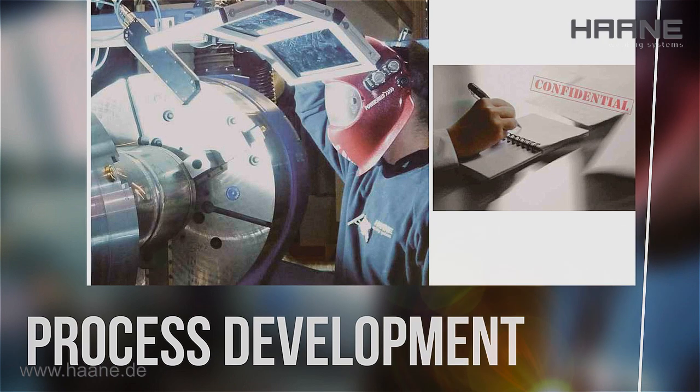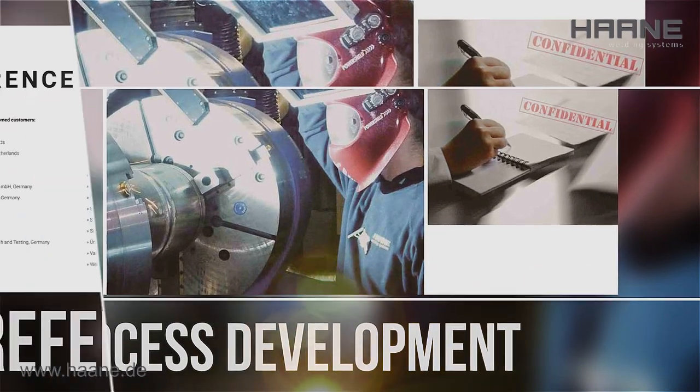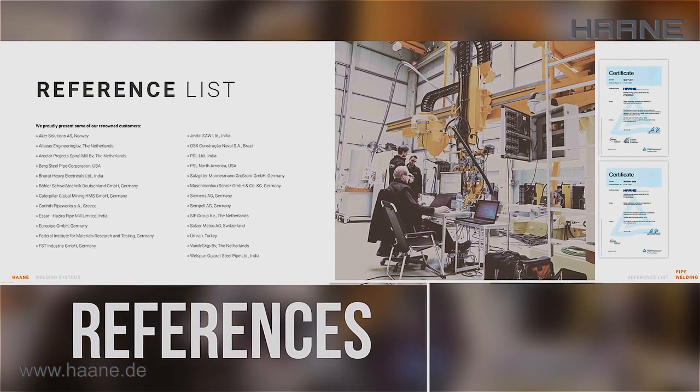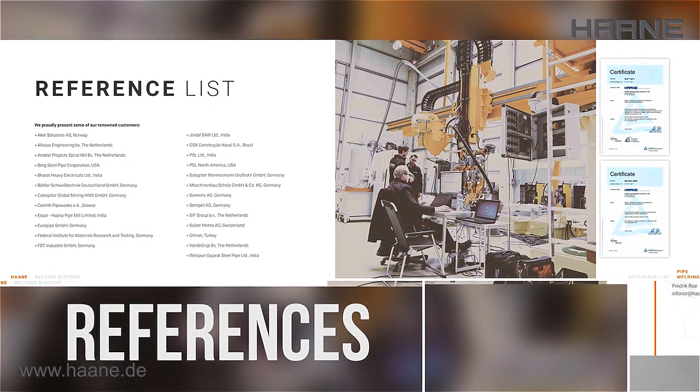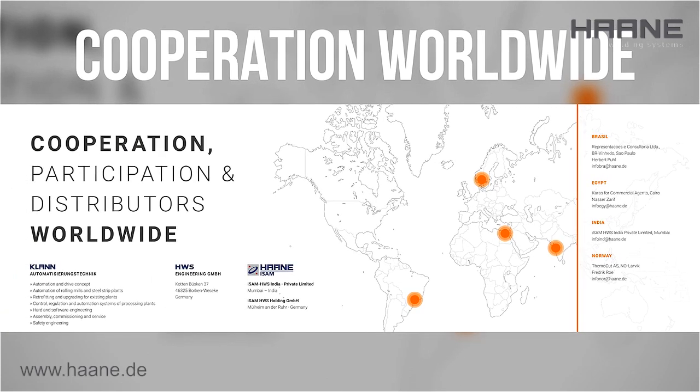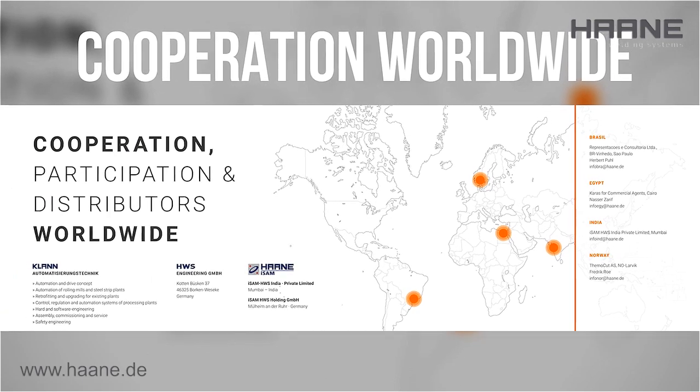If you want to optimize a process of your production, apart from the mainstream but want to keep it confidential, please contact us. We deliver turnkey solutions. Feel free to contact us.